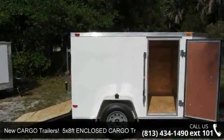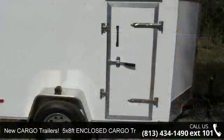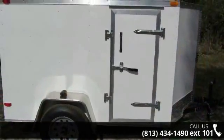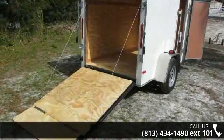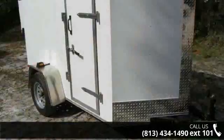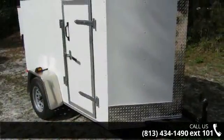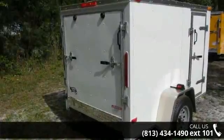Presenting the new Cargo Trailers 5x8FT enclosed cargo trailer with ramp and side door. If you are looking for a quality trailer, consider this one. This unit is priced just right and comes equipped with many desirable features. Call now to speak with the dealer and find out why we are the preferred destination for quality trailers.